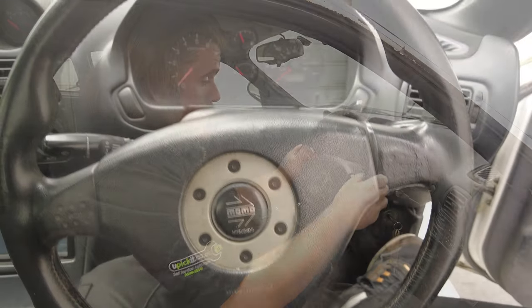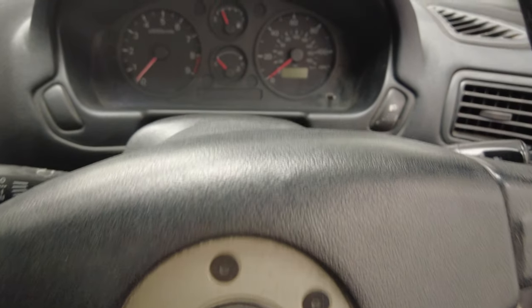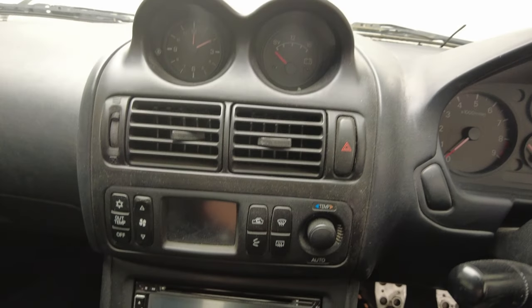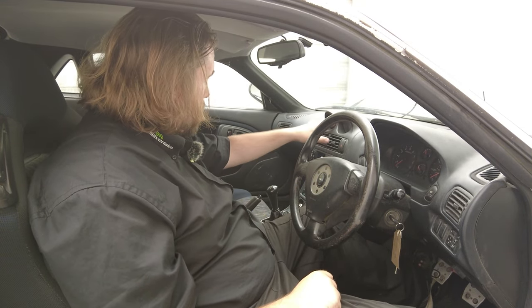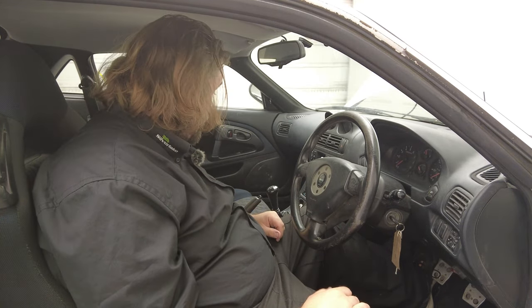I even like the fact that, like the Subarus and Mitsubishis of the time, it has a nice Momo steering wheel, this one even having the Mitsubishi emblem on it with the Momo logo. There's even a six-and-a-half inch widescreen stereo in this, so you can have that out of the breakers as well. And I like the Japanese centre consoles on these — they've got your clocks, even a voltage gauge, which does show that this has got a bit of sporting pedigree.